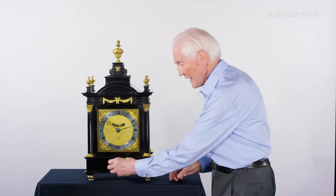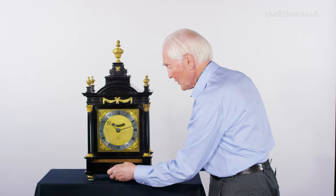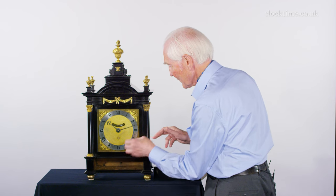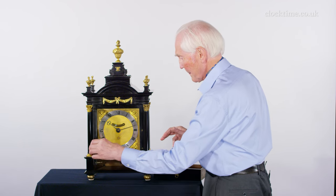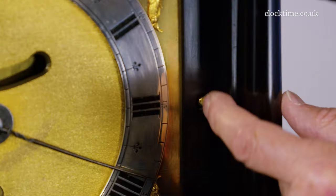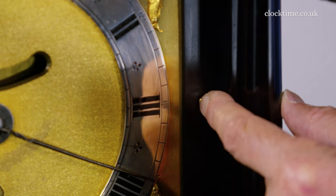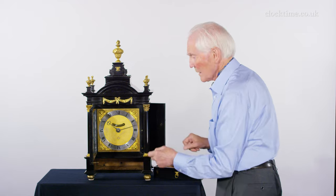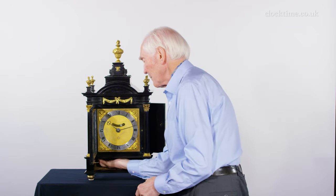The first secret latch: you open the drawer and press a little button here, and the front opens. Then you can press a little button here and the side opens, and you can press another little hidden button underneath.